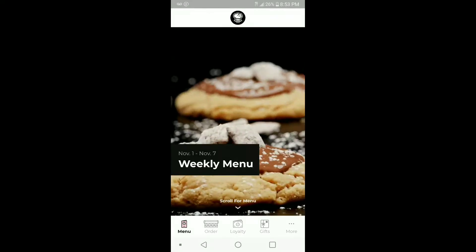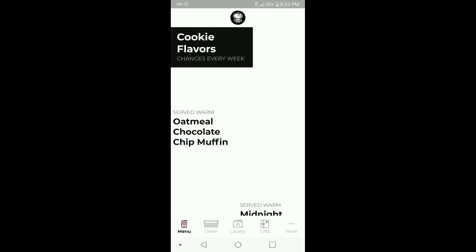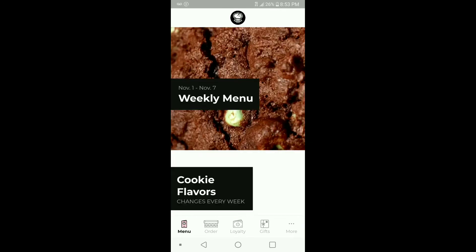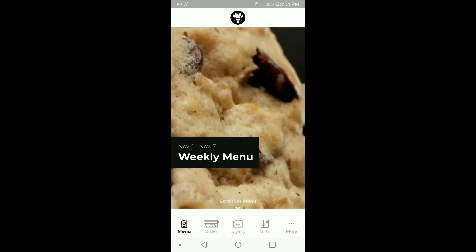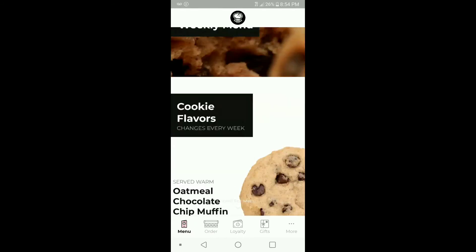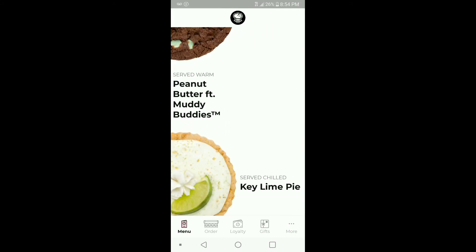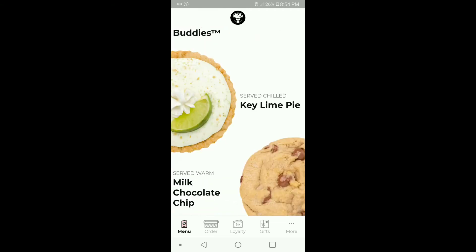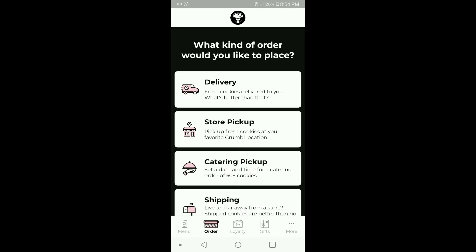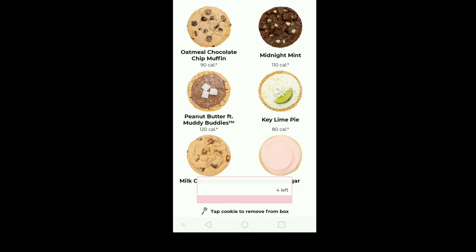We are back with another food review tonight and we're doing Crumble Cookies. We did it about three weeks ago — they have some new ones in their weekly lineup. There's the oatmeal chocolate chip muffin, the midnight mint, the peanut butter featuring muddy buddies, and the key lime pie. We'll get a four-pack, one of each of the new ones.